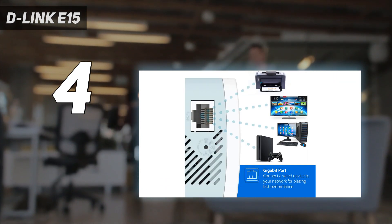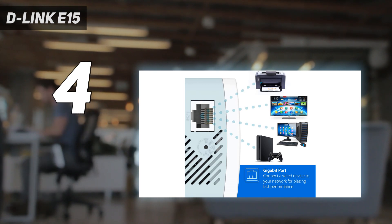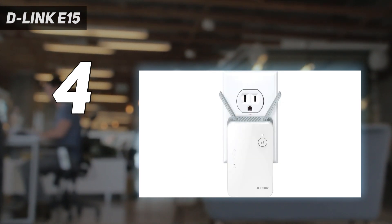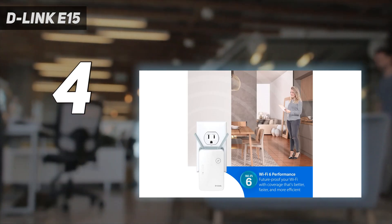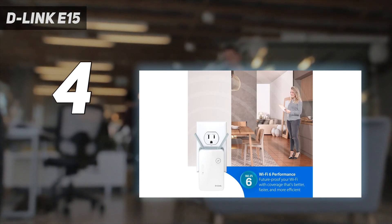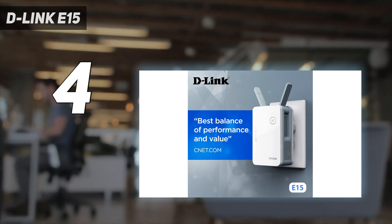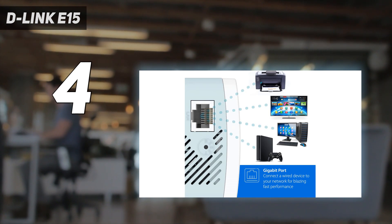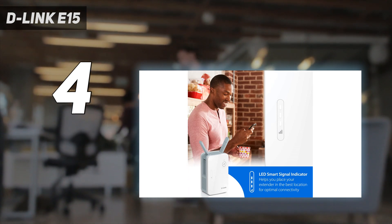However, its performance falls behind others on this list and in our tests it was only able to move 205.5 megabits per second of data at 10 feet. The D-Link Eagle Pro AI E15 also comes with an app that offers some customization, but its statistics page provides you with a lot of information about your network. If you want a budget Wi-Fi extender that gets the job done, the D-Link Eagle Pro AI E15 is a great choice.